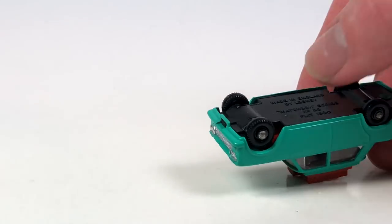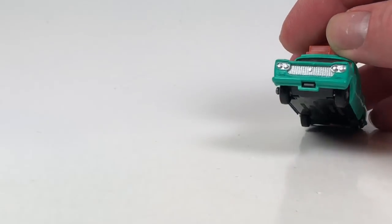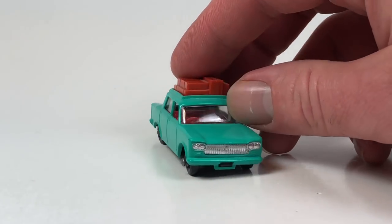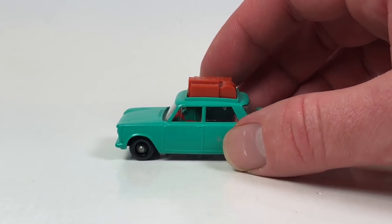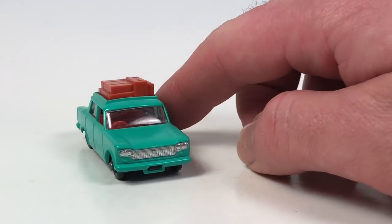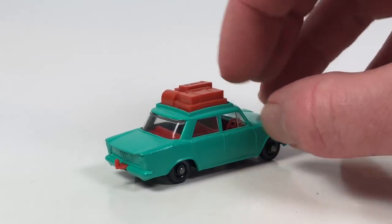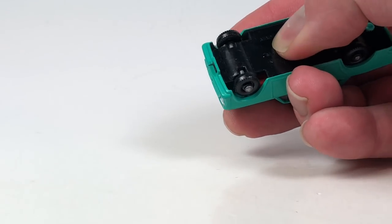It is a metal body, actually with a plastic base. Just a very cool little car. Not much detail, but we got some detail in the front and that luggage and stuff on the roof. The casting was only released from 65 to 68, and this is a really cool little vintage Matchbox piece right here — little trailer hitch and all.